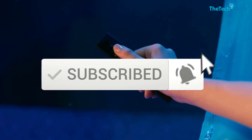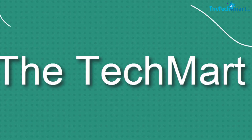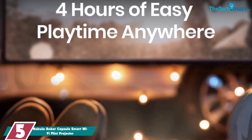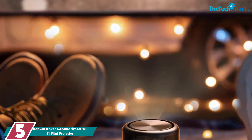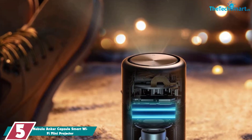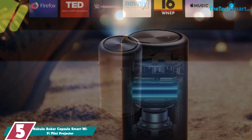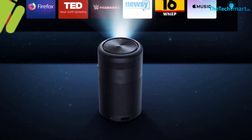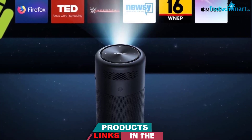Starting at number five, we have the Nebula Anker Capsule Smart Wi-Fi Mini Projector. The Nebula Anker Capsule provides standard resolution with 100 lumens of brightness. The small size comes along with a small price tag. The battery capacity is almost 5,200 milliamp hours, which is far better than many expensive camping projectors. Though it provides dim light, it doesn't need much battery and runs smoothly for four hours.